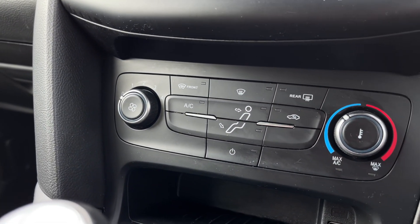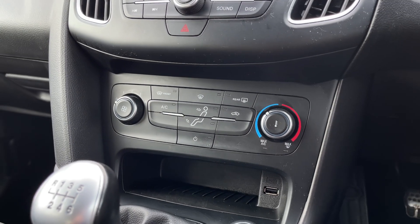Just below you'll find the climate controls — simple and easy to use, with the fan speed on the left and the temperature on the right.